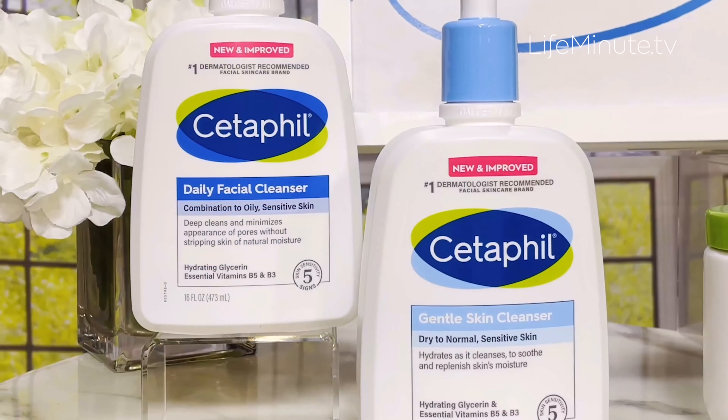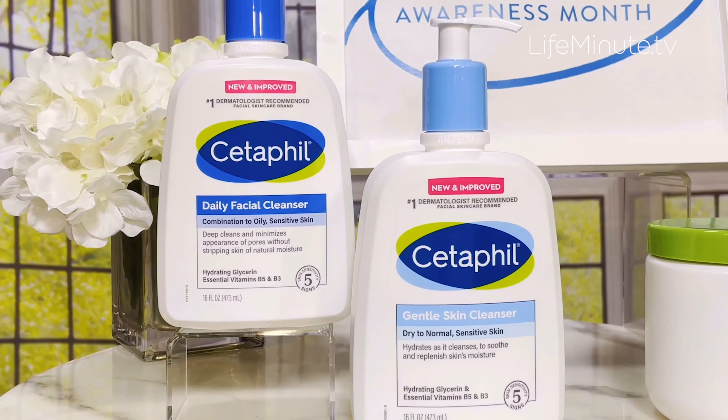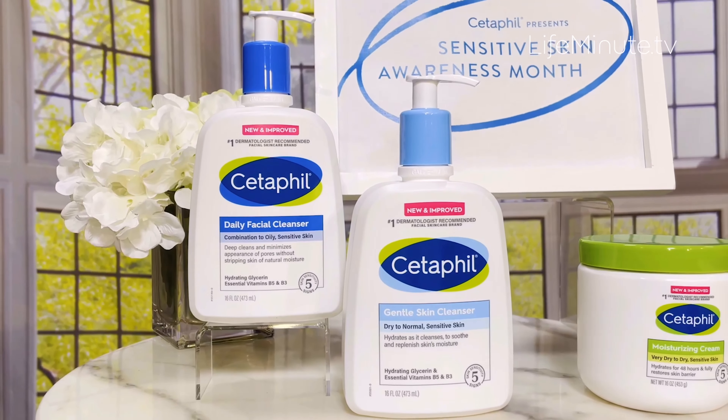If you have combination to oily sensitive skin, look for the Daily Facial Cleanser with the deep blue cap. This gentle foaming formula will leave the skin clean without making it feel dry or tight, and it's clinically proven to minimize the appearance of pores.